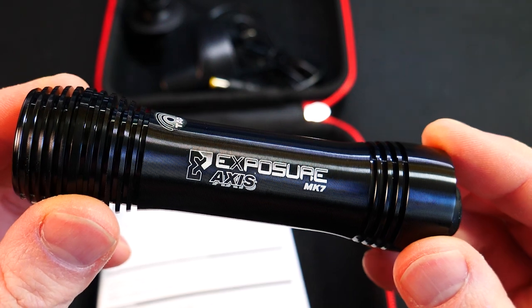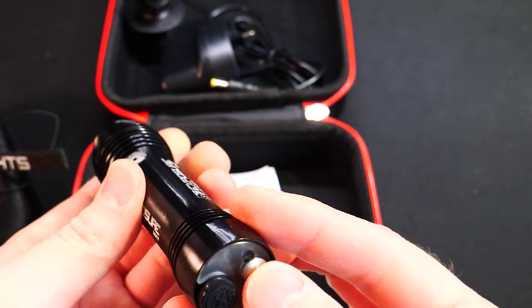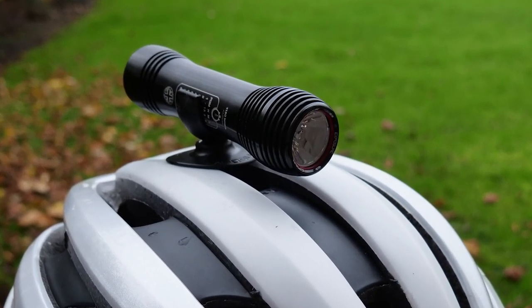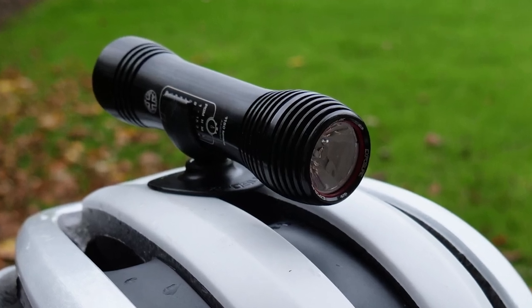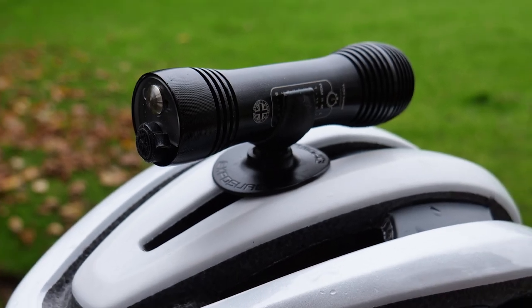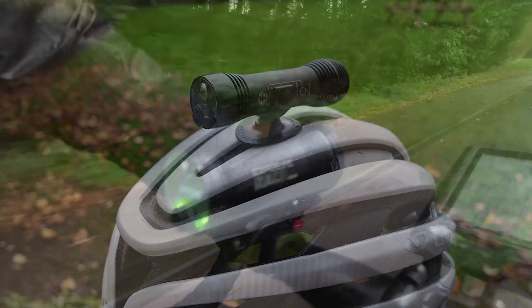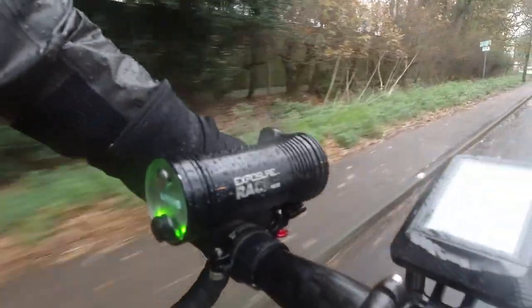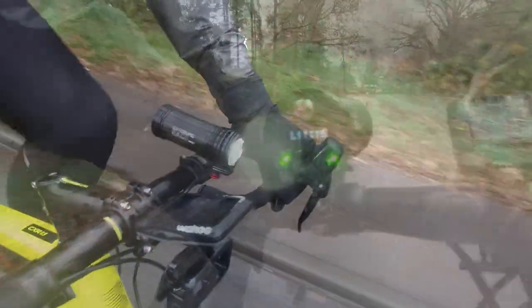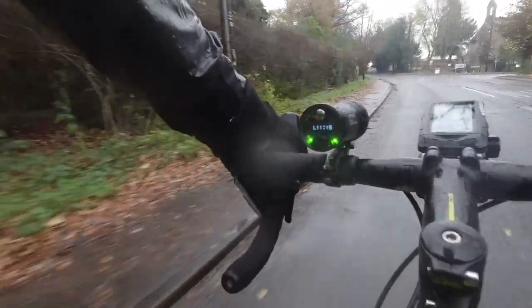The battery in this one, considering it's very small and light, is quite impressive. It's got a 3,400 milliamp hour battery, and much like the Race Mark 15, the Axis Mark 7 will go from one and a half hours to 36 hours, again depending on which mode and how bright you have the light. This only weighs 102 grams, so not really much of an extra weight on your helmet, and it is IP6 waterproof. I used it in the rain with no problems at all — I'd be reasonably certain it's set up to work in those kind of conditions.